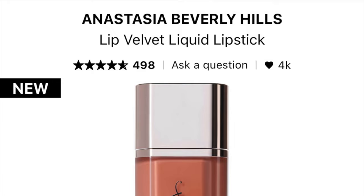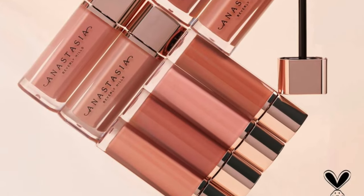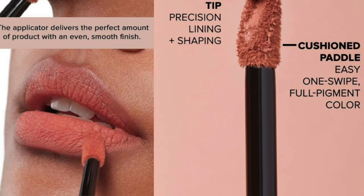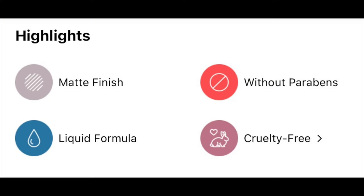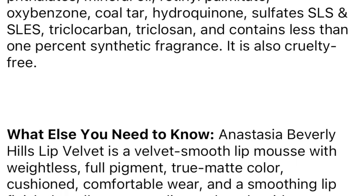Okay, all six lip swatched! The new ABH Lip Velvet liquid lipstick retails for $24. They come in six shades. This is a velvet smooth lip mousse with weightless full pigment, true color matte, cushioned comfortable wear, and a smoothing lip finish. The formula is a liquid lip. I purchased mine at Sephora but they're available at Ulta also.